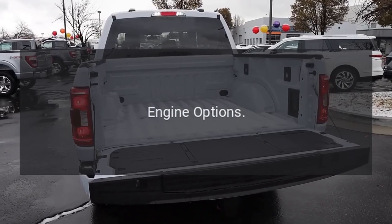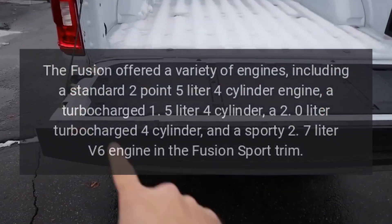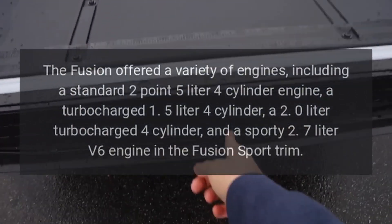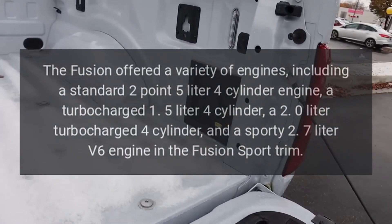Engine options. The Fusion offered a variety of engines, including a standard 2.5-liter four-cylinder engine and a turbocharged 1.5-liter four-cylinder.